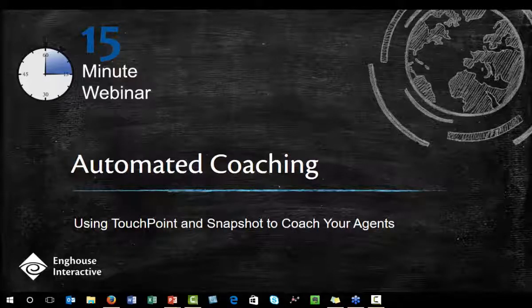Welcome everybody. Today's webinar is going to cover automated coaching of your agents. Specifically, we're going to show some easy aspects of Touchpoint and Snapshot that you can implement. I know we're going to be pushing the 15-minute mark, so let's get started.